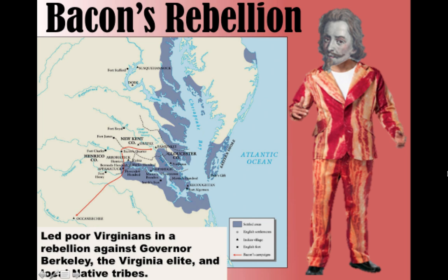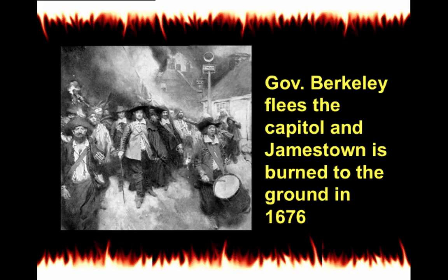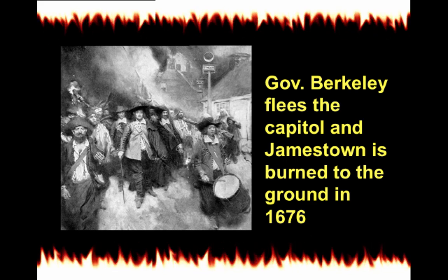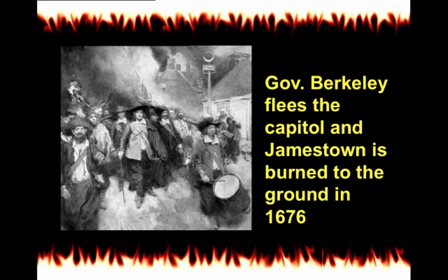The attacks weren't just against Native Americans — they were also directed at the colonial elite. The rebellion spread to Jamestown, and in 1676 Governor Berkeley was chased from the capital. A large part of Jamestown was burned to the ground. This was nothing less than a civil war — Virginians versus Virginians, Bacon and his followers rebelling against the elite.